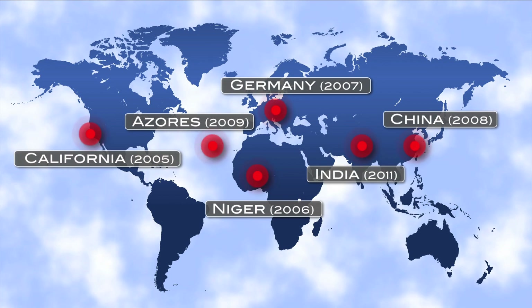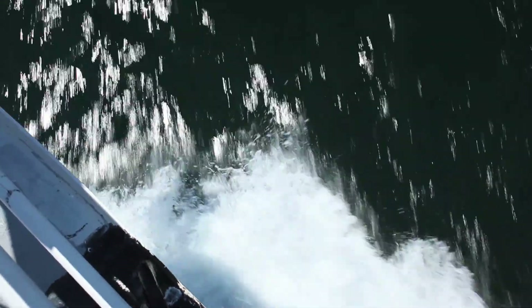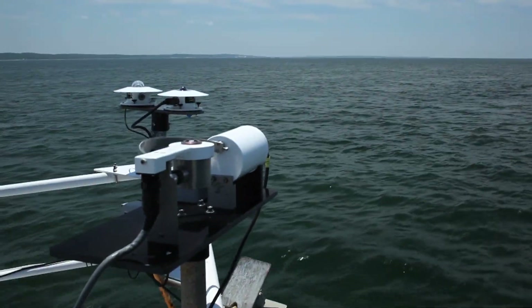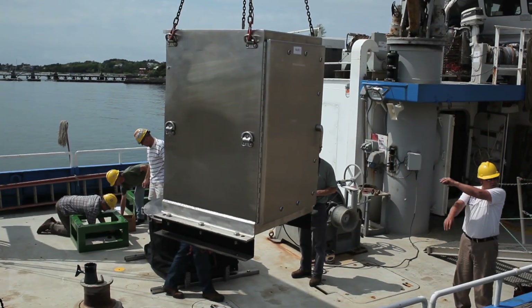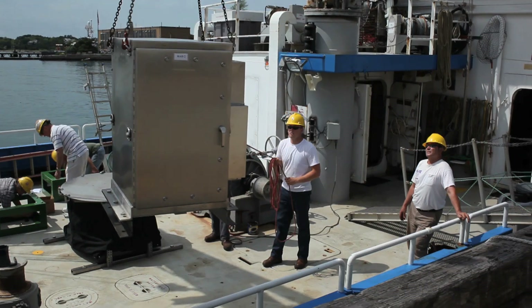Its next stop is the Ganges Valley in India. The second ARM mobile facility is designed for deployment flexibility, particularly for obtaining atmospheric data over the ocean. In addition to the baseline suite of ARM instruments, it includes instruments for measuring ocean meteorology and sea state conditions.